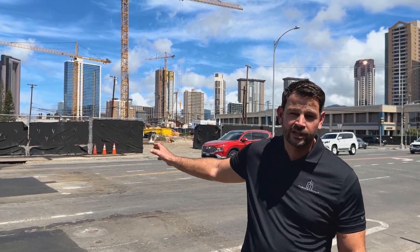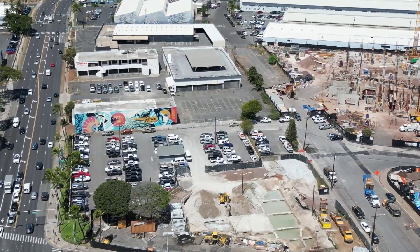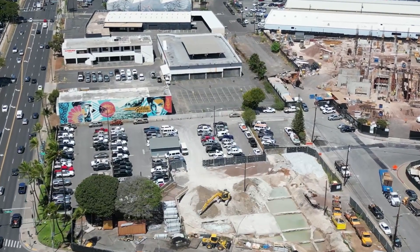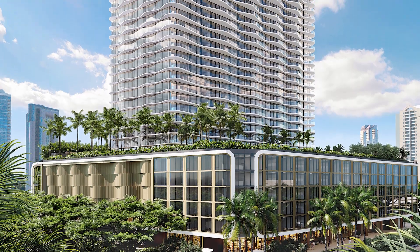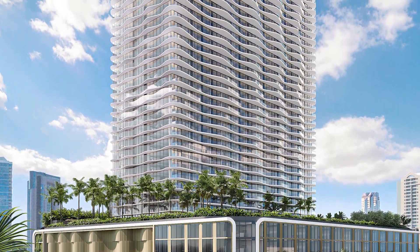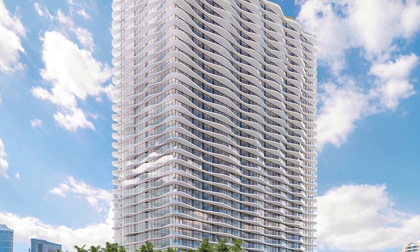Hey guys, we've got a new project to tell you about that we're super excited about. We're here, and across the street from me is the job site for Launio. This is going to be a super exclusive building. It will be one of the last buildings built right on the front row here of Ala Moana Boulevard. Unobstructed views of the ocean, Diamond Head to your left, and sunset views out to your right. There's so many exciting things to talk about when we talk about this building.